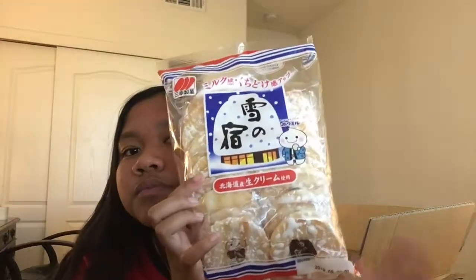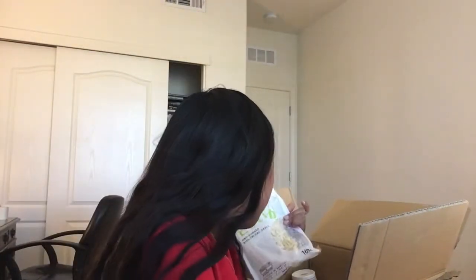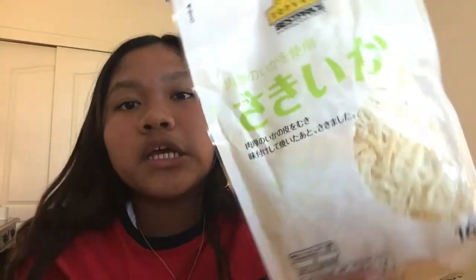They do sell these here in America. Next thing I'm trying is this squid — or I don't know, it's either squid or octopus. I've tried this before but I'm trying it again for the video. This stuff is really good. It's in different packaging and I don't know the difference because I can't read Japanese, but I would pretty much eat these all day.